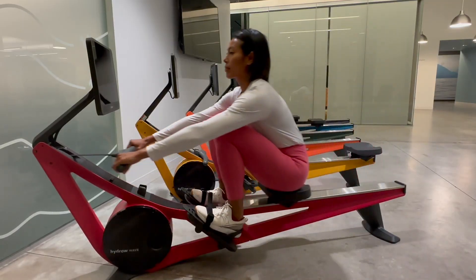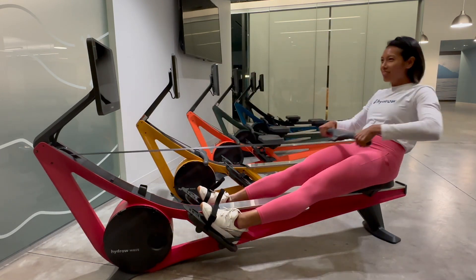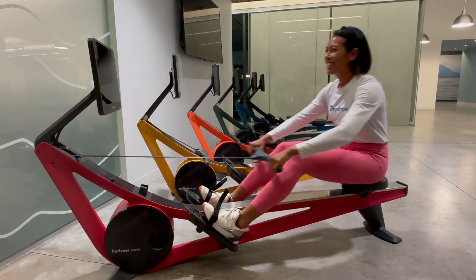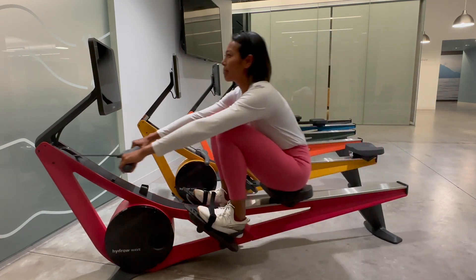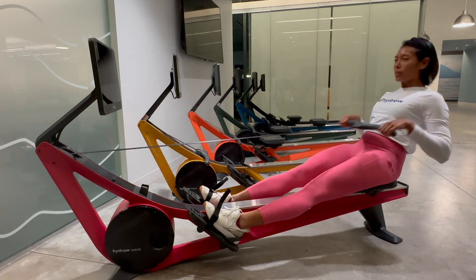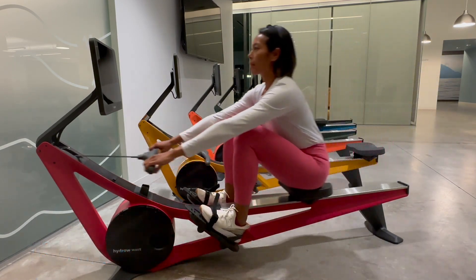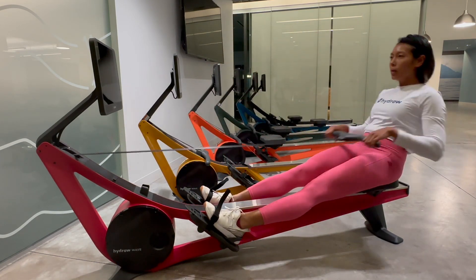Mistake number 4: Using only arm strength. What it looks like: relying primarily on your arms to perform the rowing stroke, neglecting the engagement of the larger muscle groups like your back, legs, and core. Why it's important to fix: depending solely on arm strength leads to early fatigue and limits the power output of each stroke, preventing you from maximizing your rowing potential. How to fix it: initiate the drive with your legs by pushing against the foot boards. As your legs are extending, engage your core and back, and then use your arms at the very end of the stroke to pull the handle into the chest.